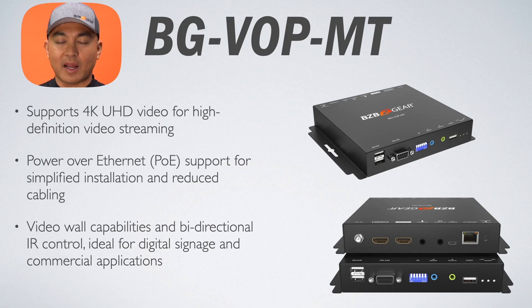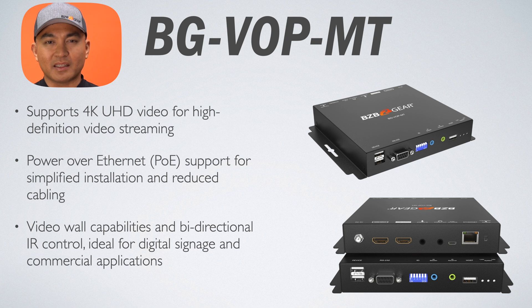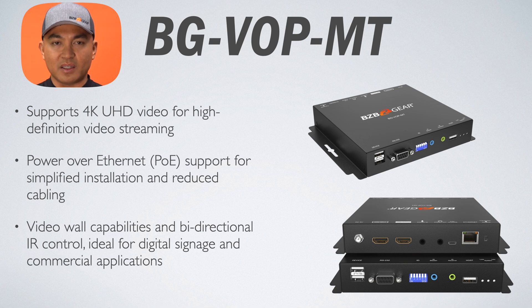Let's start with the first tier of AV over IP offerings from BZB Gear with the BGVOPMT. This unit is a multicast transceiver that epitomizes crystal clear resolution with support for 4K UHD video. It uses Power over Ethernet for efficient power management and includes bi-directional IR control for remote device management. Its video wall capability allows you to easily configure large-scale displays for public information or advertising — perfect for digital signage in malls and airports, as well as enhancing communication within corporate facilities through distributed video feeds.